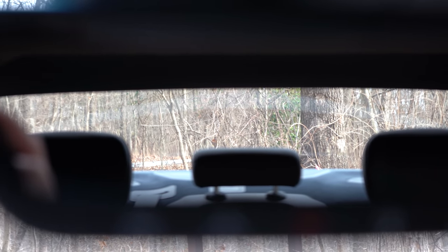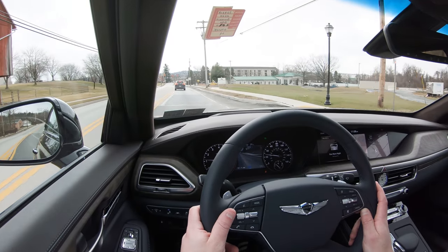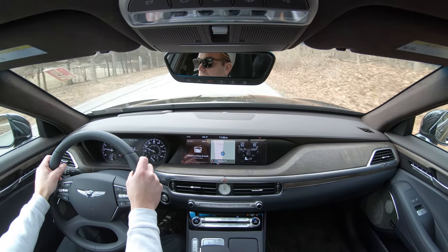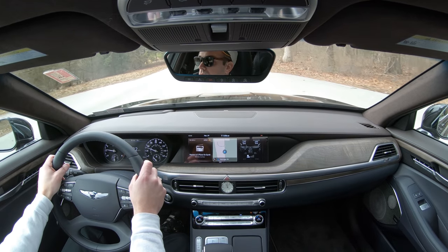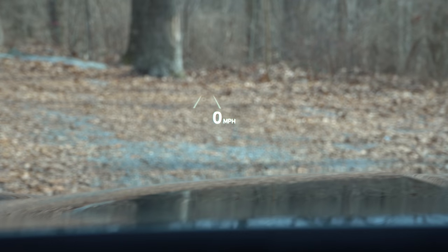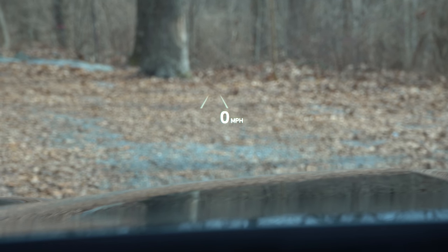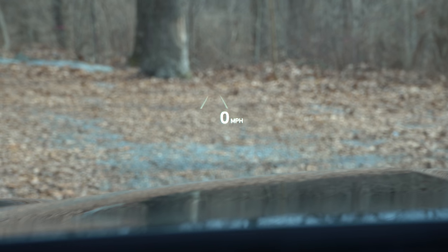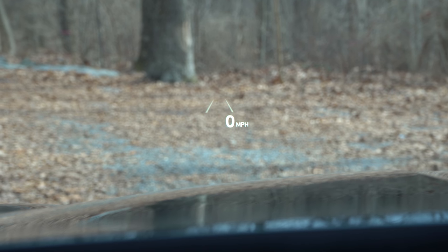For visibility, you get rain-sensing windshield wipers standard — when the G90 detects rainfall or mist the wipers turn on automatically. There's also a head-up display showing speed limit, current speed, and safety feature information projected on the windshield, helping keep your eyes on the road.